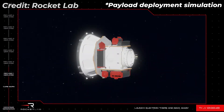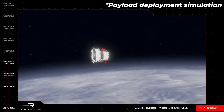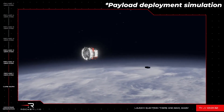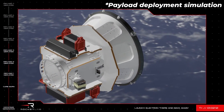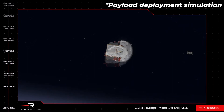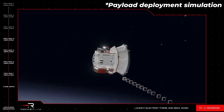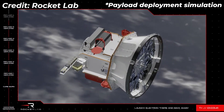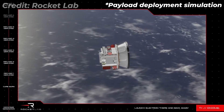Successful separation from the kickstage. BRO-6 satellite has successfully separated from the kickstage — we're now almost at the halfway point of today's deployments. AuroraSat-1 has been successfully deployed into orbit. The Space Bees have separated from the kickstage, leaving just two payloads to go. Mission control has confirmed the ALBA Orbital payload has been successfully deployed.